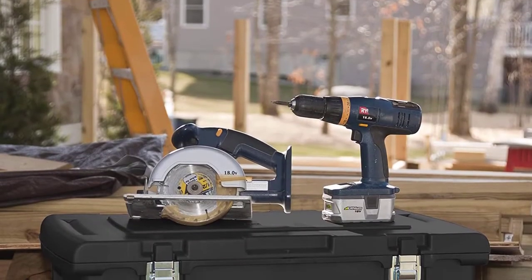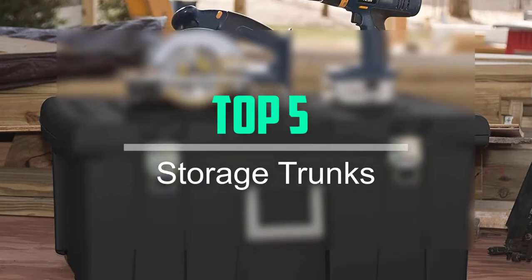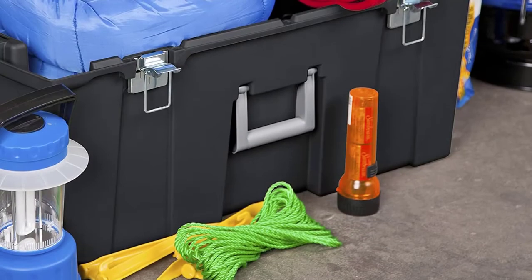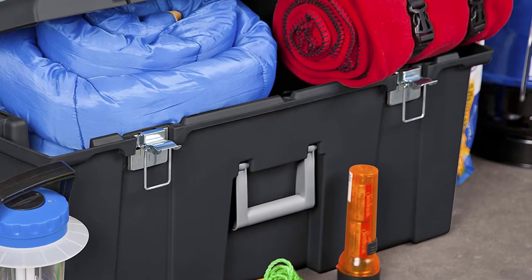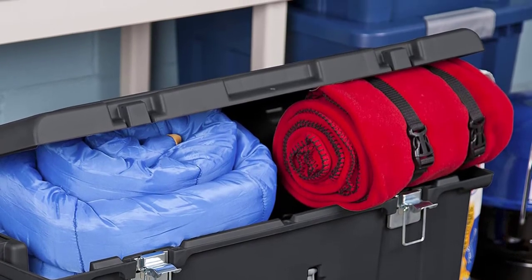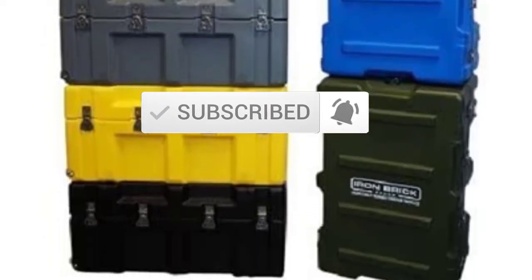Hello everyone, welcome back to our new video. In this video, I will give you more information about the top 5 best storage trunks available on the market. I try to make popularity, quality, price, durability, user opinion, and more. If you need more information about these products, please check the link in the description section below. Don't forget to subscribe to this channel for future videos. Let's start this video.